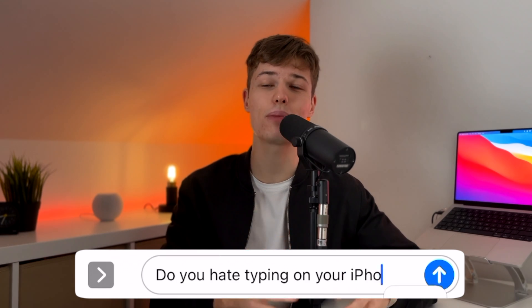Do you hate typing on your iPhone and are you annoyed by the number of mistakes you make because you can't reach all the keys perfectly? Do you feel like you're typing too slowly and want to speed up? In this video I'll give you solutions to all of these keyboard problems and many more. Here are 10 features to check out right now to make typing on your iPhone faster, easier and more comfortable.